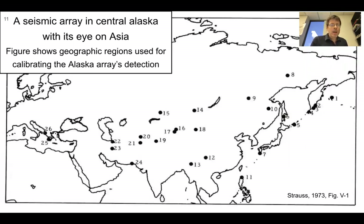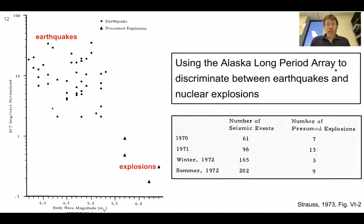Here's from a report — 'A Seismic Array in Central Alaska, with its Eye on Asia.' The figure shows geographic regions used for calibrating the Alaska array's detection, being used to look at the Soviet Union. In this study they were using initial data to try to discriminate between earthquakes and explosions. Given the era, there were nuclear explosions occurring, and the analysis of measurements from seismograms — different magnitudes and amplitudes — shows that explosions seem to be well separated from earthquakes. This table in the report shows the number of seismic events and number of presumed explosions during this time period.